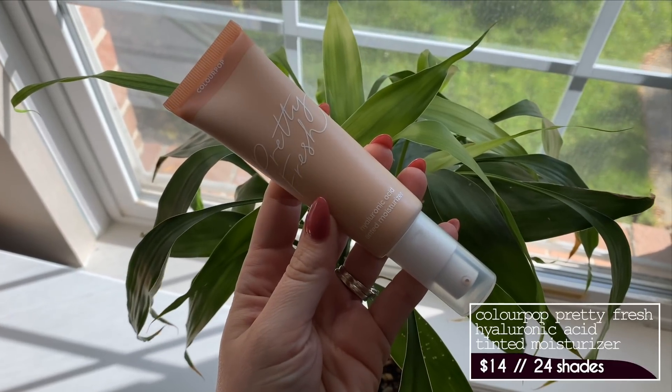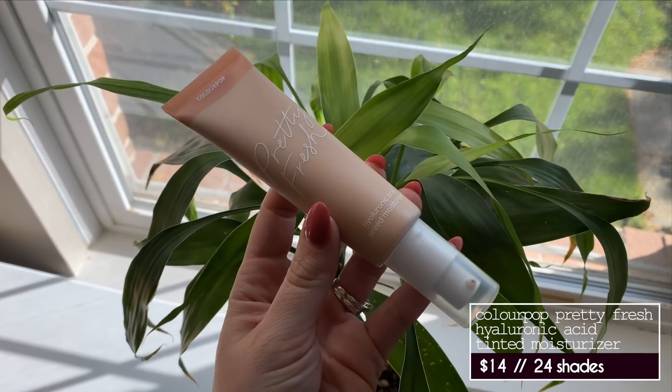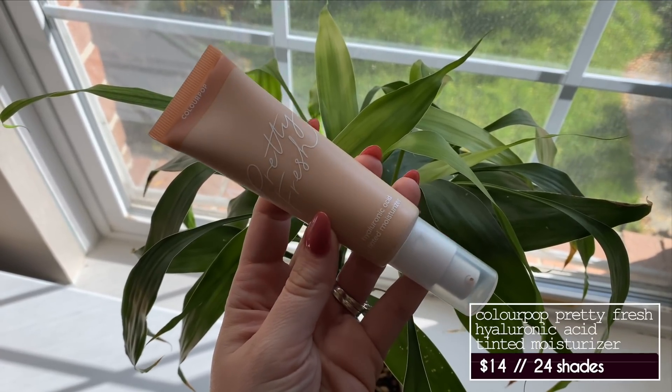We're going to try the star of the show — the Pretty Fresh Hyaluronic Acid Tinted Moisturizer. This comes in 24 shades, which for a tinted moisturizer is pretty good. A lot of foundations are now coming in larger shade ranges — 40 plus shades — which is amazing. But for a tinted moisturizer, when it's not as high coverage, it's a little bit more forgiving when it comes to shade matching yourself.